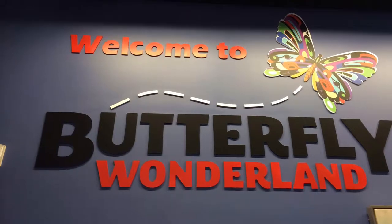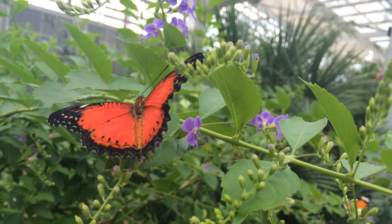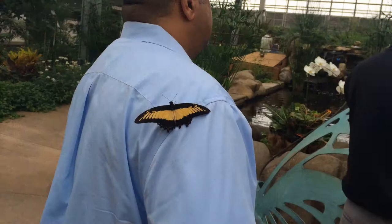Wings are aflutter at Butterfly Wonderland, home to the largest butterfly pavilion in the United States. Watch the butterflies come to life in a chrysalis lab before heading into the atrium where thousands are flying to and fro.